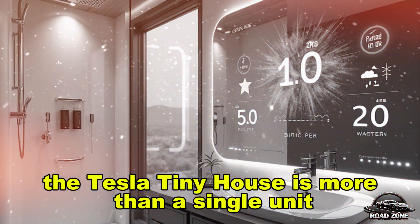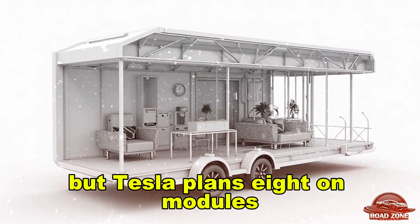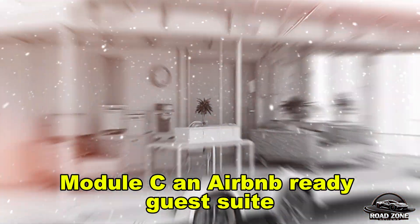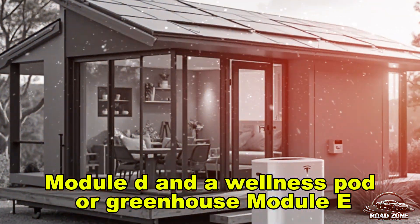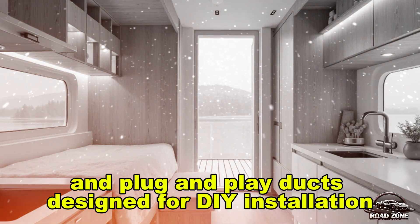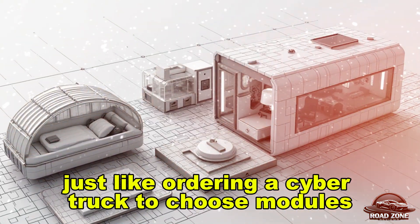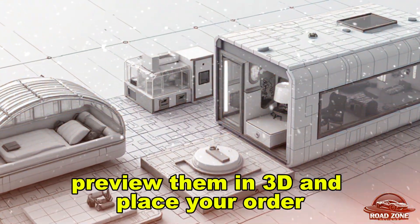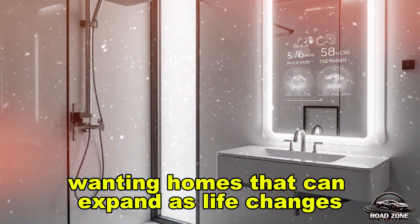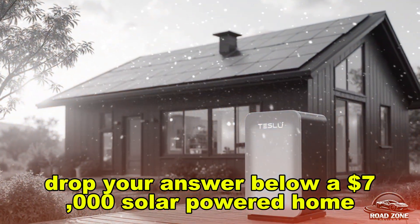Part four: could this be the first home you upgrade like an iPhone? The Tesla tiny house is more than a single unit — it's a modular living system. The base unit covers essentials, but Tesla plans add-on modules: a bedroom module, an office pod or micro-garage, an Airbnb-ready guest suite, and a wellness pod or greenhouse. These connect via magnetic utility ports and plug-and-play ducts designed for DIY installation. An augmented reality overlay in the Tesla app will even guide you through setup, and soon you could use Tesla's configurator — just like ordering a Cybertruck — to choose modules, preview them in 3D, and place your order. With nearly 80% of Gen Z wanting homes that can expand as life changes, Tesla is directly answering that demand.